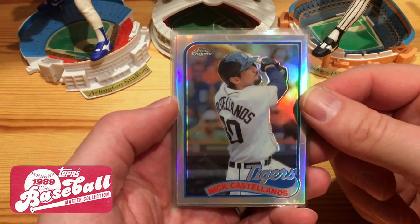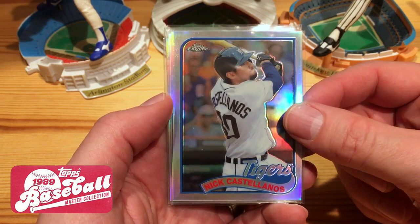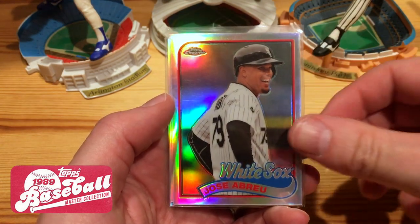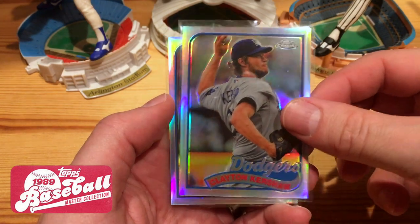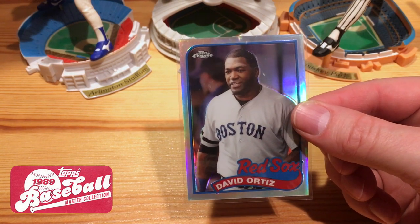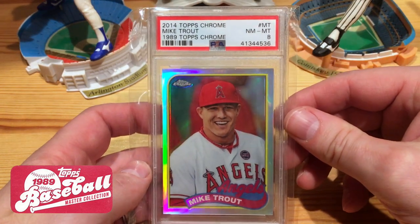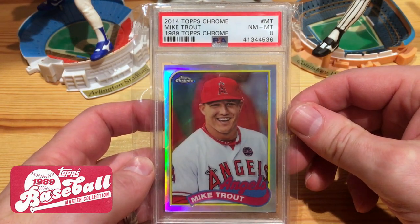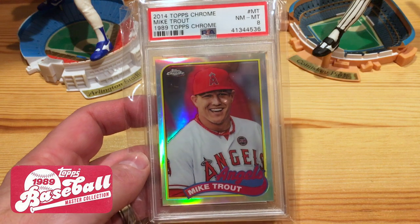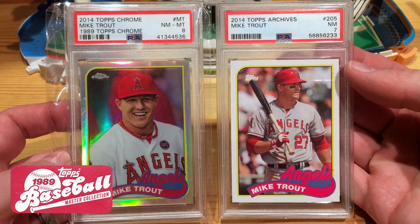I've been working on the 2014 Topps Chrome 89 Throwback set — there are 25 cards — and these are the last ones I needed: Nick Castellanos, Masahiro Tanaka, Jose Abreu, Clayton Kershaw, and David Ortiz. You'd think Big Poppy is probably the biggest card in the set, but no — the biggest one is Mike Trout. I picked this up in a PSA 8, and it was about the same price as buying the card raw, so I thought that would be a fun one to add. That's the second Mike Trout PSA card I have from 2014 — thought that made a nice pair.